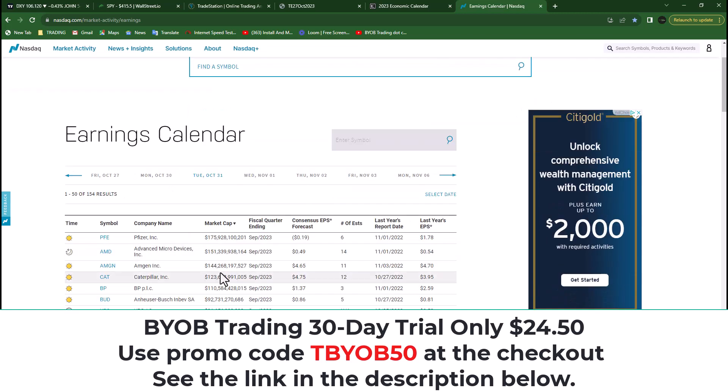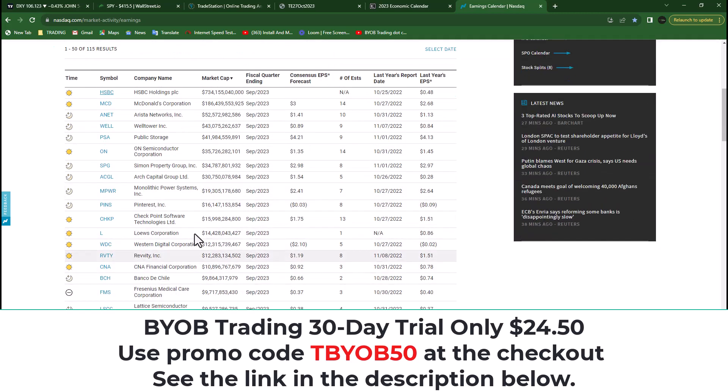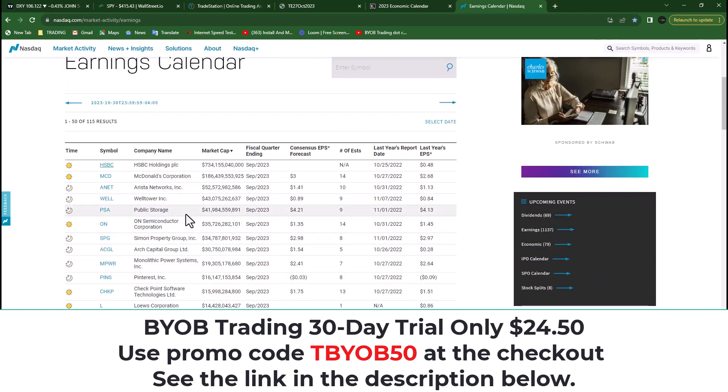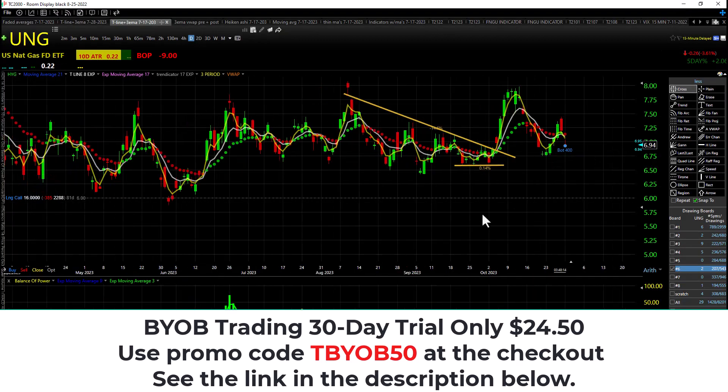Big day tomorrow — much better than today. Today had a lot of reports but mostly mid-cap. Mickey D's reported today. That's it, traders. We made some money today. Wish you guys would have taken some AMC.